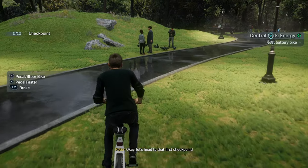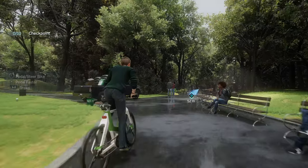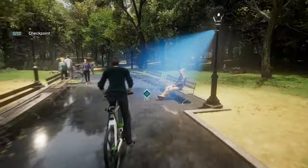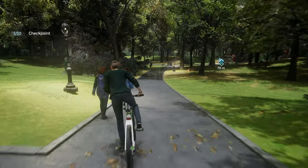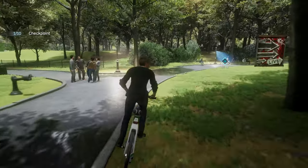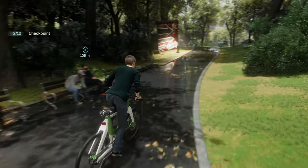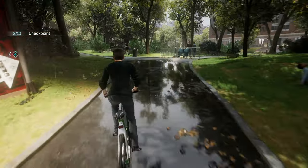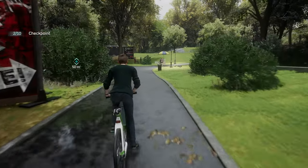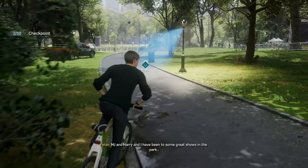Okay, let's head to that first checkpoint. Checking in at the checkpoint. Ooh, concert happening today. Checking in at the checkpoint. MJ and Harry and I have been to some great shows in the park.